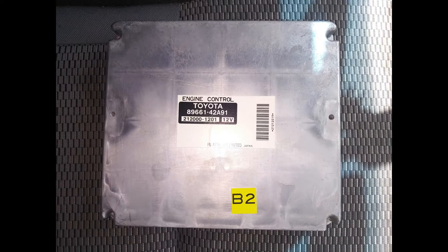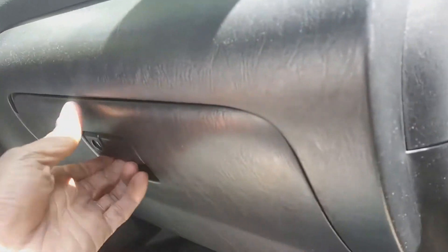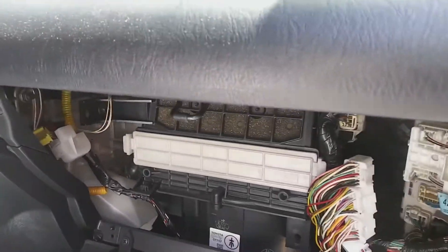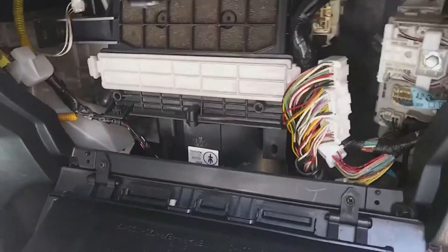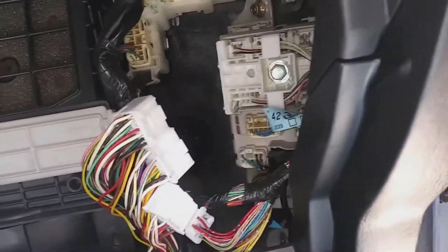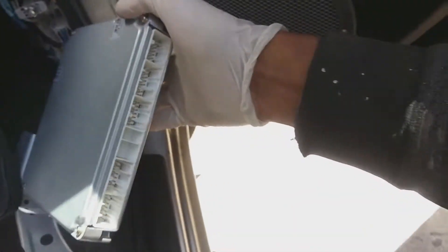But this is what I found — this is the computer for the car, which is located behind the dashboard. I had already pulled the computer out. After doing some research and checking all the solenoids, I found that all the solenoids were functioning and everything checked out.